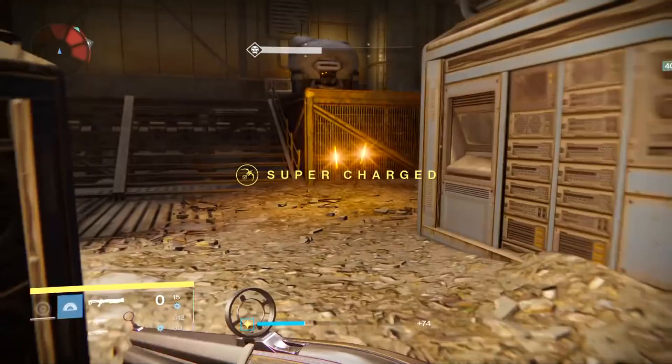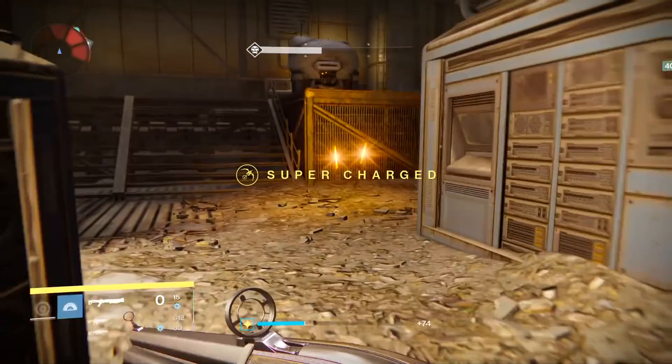The weapon would have solar damage and be on the high impact, low rate of fire side of the spectrum, similar to Soros Regime or the Kvastov itself.